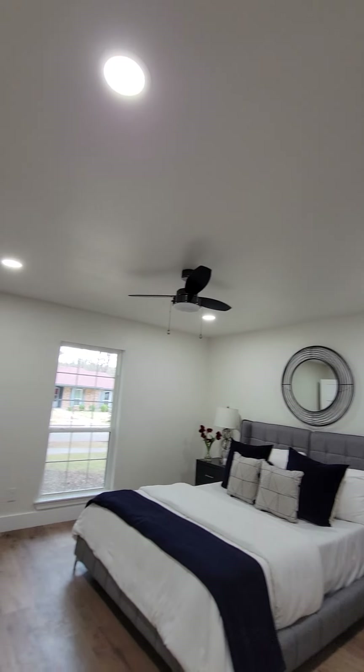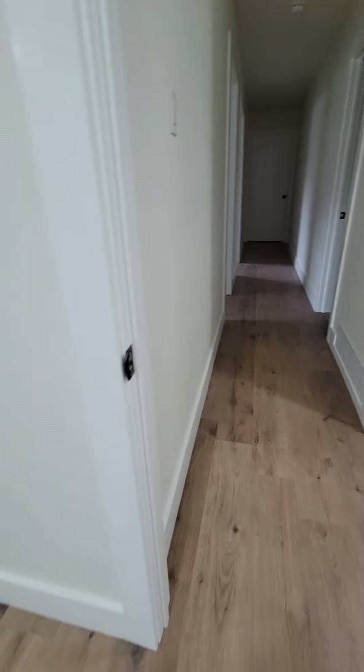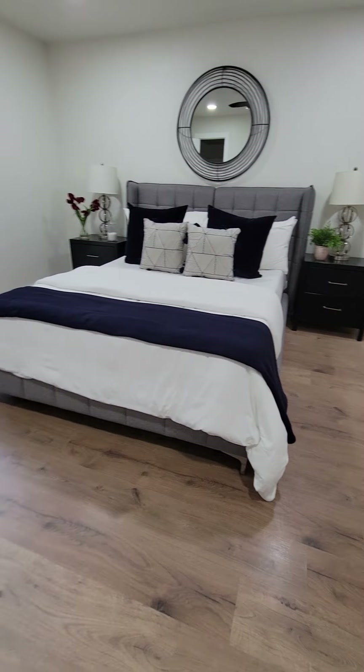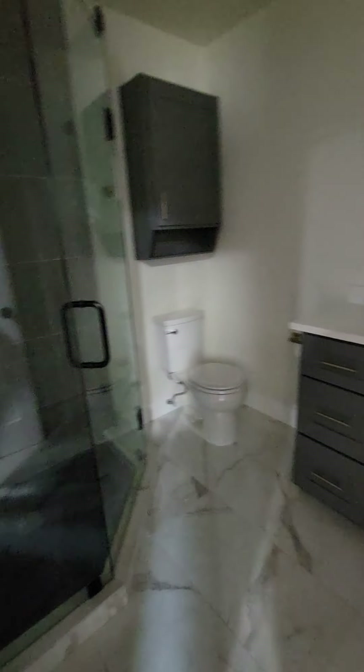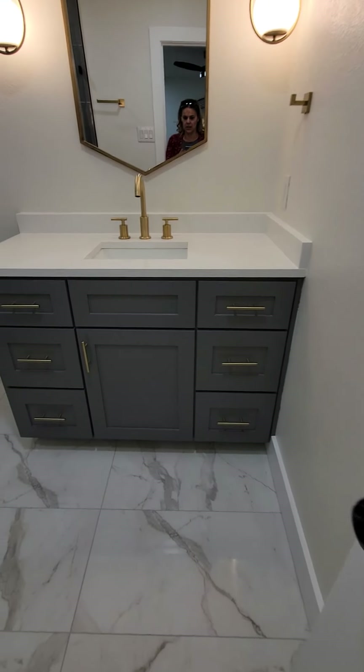They did a great job with the lighting in here. They didn't put in any actual skid plates, so they continued the flooring, which is a good job. It's not a horrible flip. This would be the master — nice high sink.